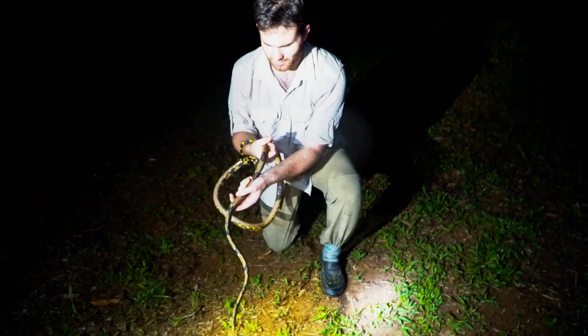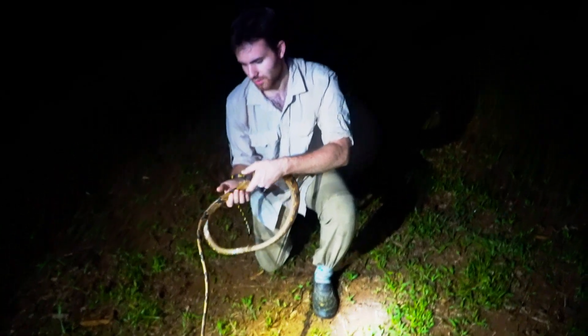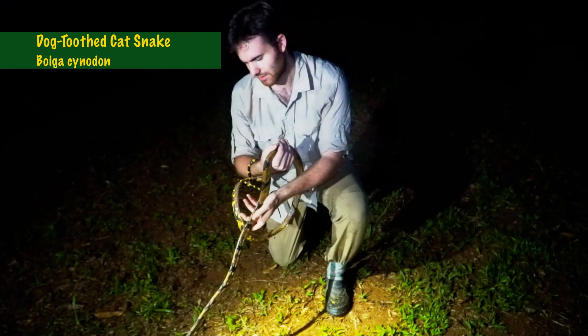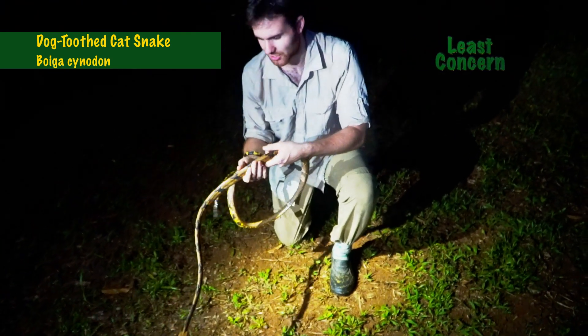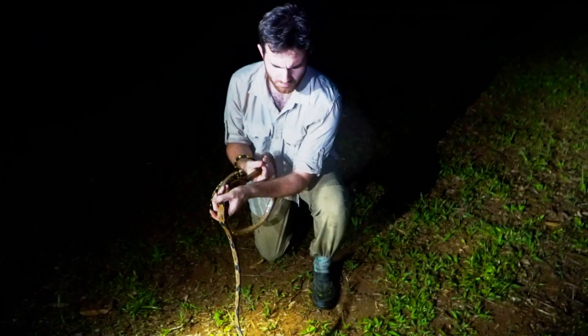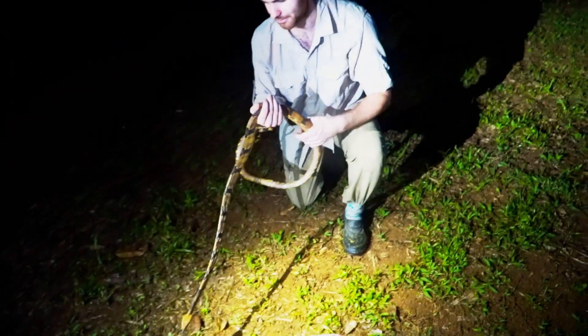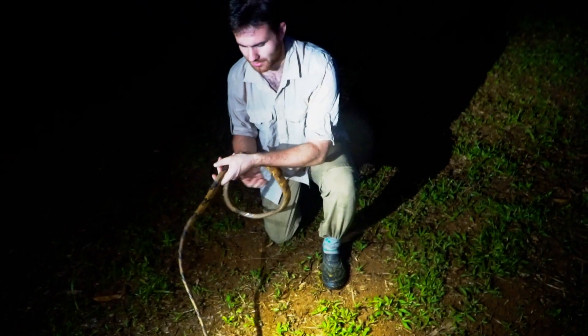This is a very pretty dog-toothed cat snake, Boiga cynodon, the second largest cat snake species in Malaysia. The only one bigger is the Boiga dendrophila, the mangrove cat snake — a gorgeous black and yellow striped snake.